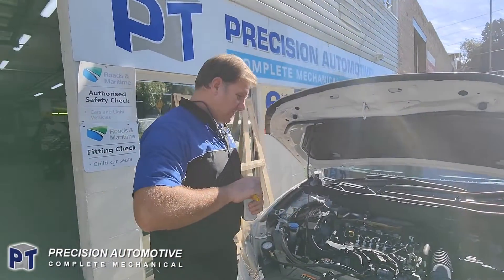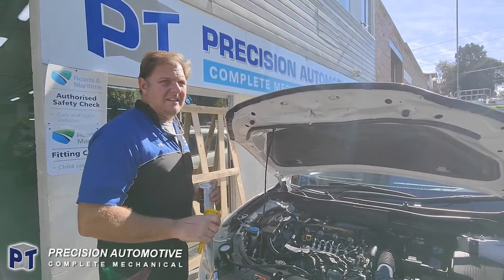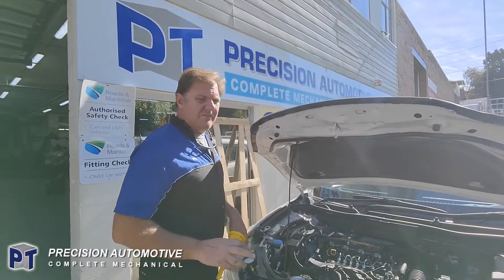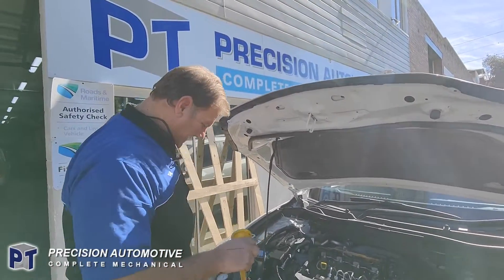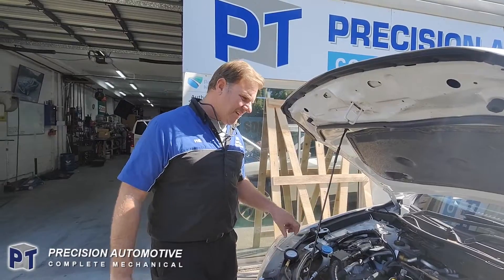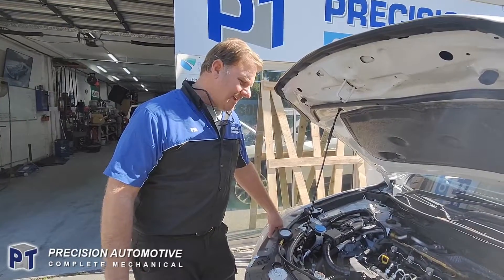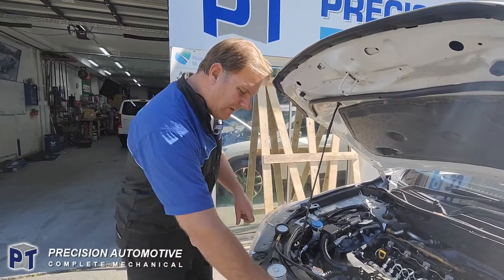Hi, it's Phil from PT Precision Automotive. I've got a Mazda CX-5 here, it's a 2016 model, diesel. It's got a very strange issue. What it's doing is going into limp home mode over 100 kilometres an hour. The engine light's coming on and then the engine shutting down — still running but shutting down the power.